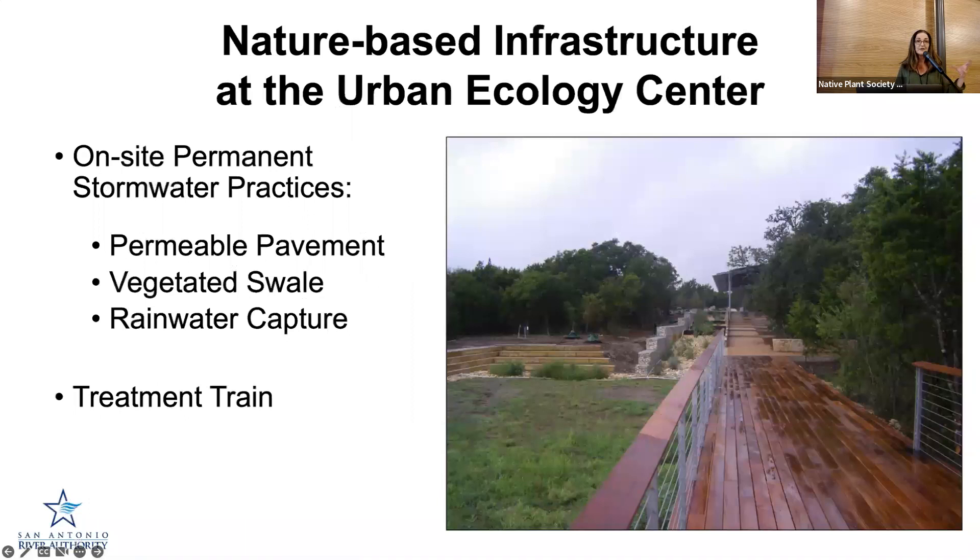What I'm going to focus on is really the whole park as a nature-based infrastructure. The park, some of you might remember, was almost going to be sold for development. The city of San Antonio fortunately acquired the park. I'm going to focus on just some of the features right around the Urban Ecology Center, which was very thoughtfully designed. In particular, I'm going to talk about nature-based infrastructure that deals with stormwater management — on-site permanent stormwater practices blending in with the environment right around here.